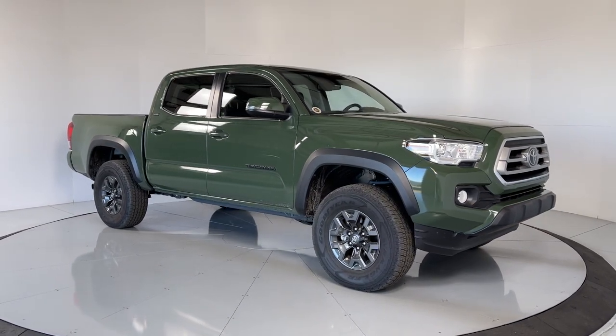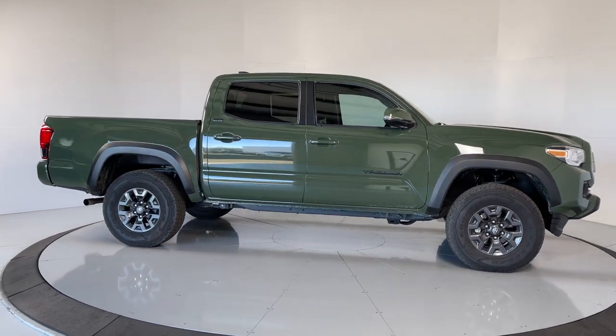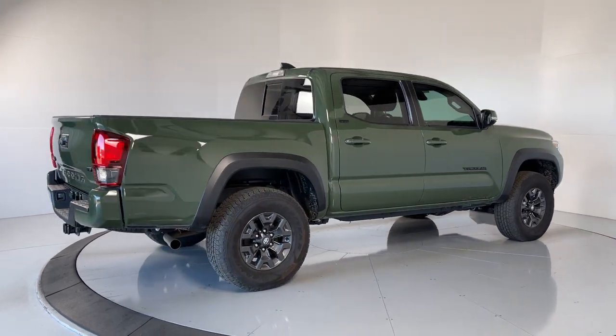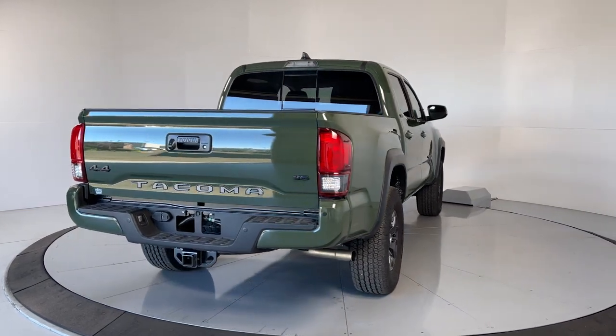You will be amazed by this 2021 Toyota Tacoma with less than 5,000 miles on the odometer. This vehicle stands out from the rest — you'll be comfortable, connected, and focused on the road or trail ahead in this capable Tacoma.